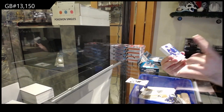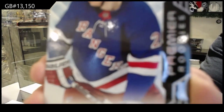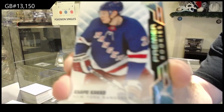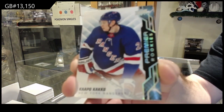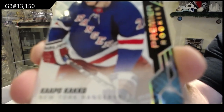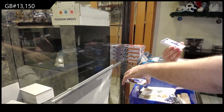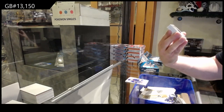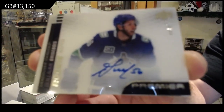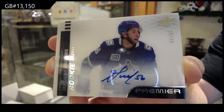I believe this was supposed to be the autographed version of it. We've got a Cap Cackle for the Rangers — that's a Rangers short print by the way. And for the Vancouver Canucks, a /99 acetate horizontal autograph of Brisebois.